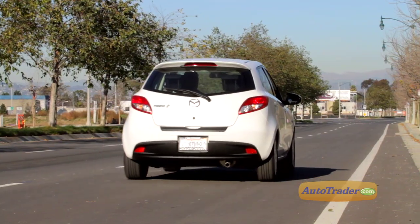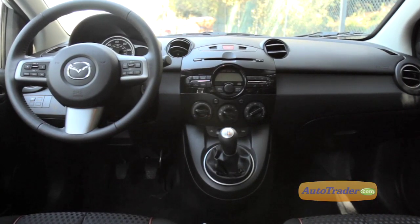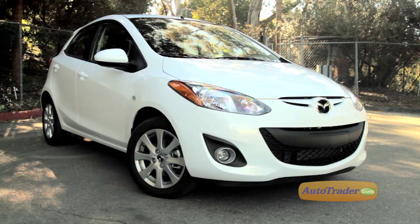The Mazda 2 is not a road rocket, lacks many of the techno features you'll find in its competitors, and has a pretty mundane cabin. But the Mazda 2 makes up for those shortcomings in other ways.